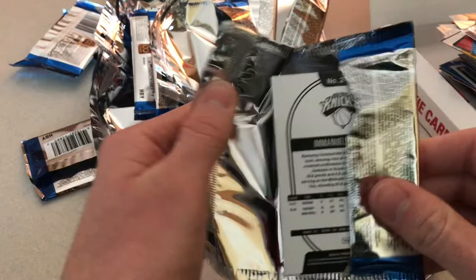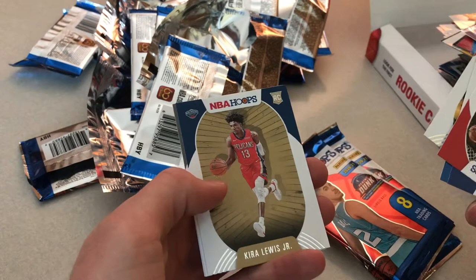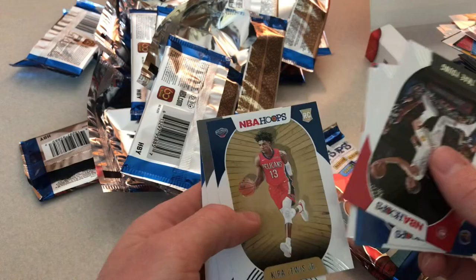We got Trey Young, Gary Payton, Shai Gilgeous-Alexander, Hassan, Kira Lewis Jr., Trey Jones, and Emmanuel Quickly.